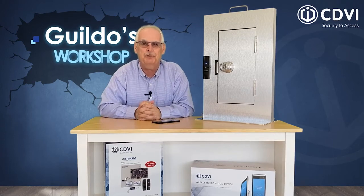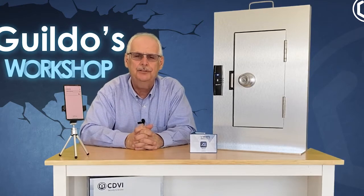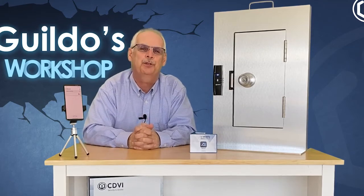And if you're like me, you never go anywhere without your phone. CDVI's Crypto mobile pass credential is the future of the access card. It provides convenience by using your phone to unlock a door. High security is achieved by using AES 128-bit encryption between your phone and the Crypto reader, the same encryption level used for online banking transactions or purchases.